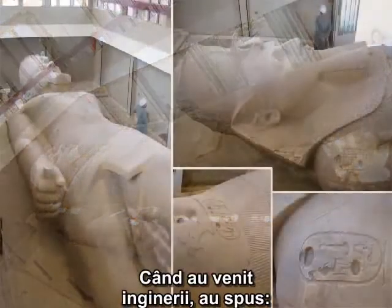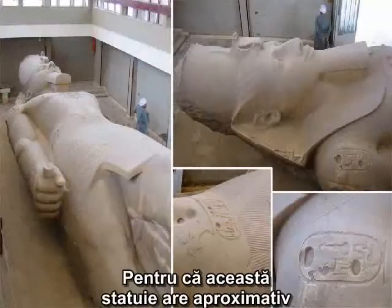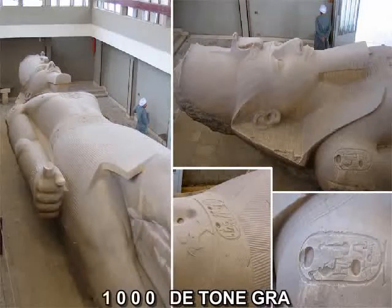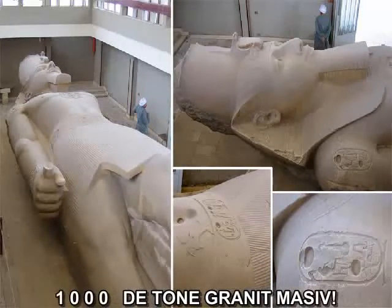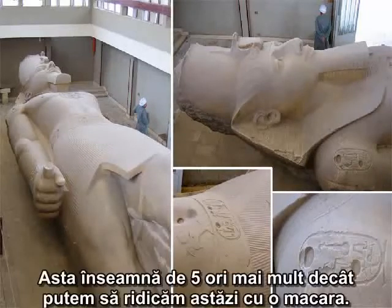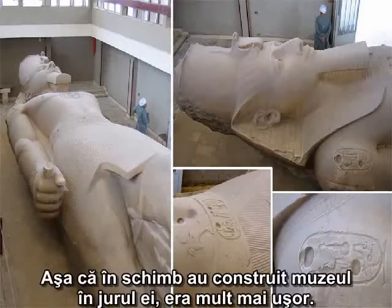So the engineers came and said, well, okay, but then we'll have to cut it in pieces, because this thing is approximately a thousand-ton solid block of granite. A thousand tons — that is five times more than what we can lift today with the largest cranes.